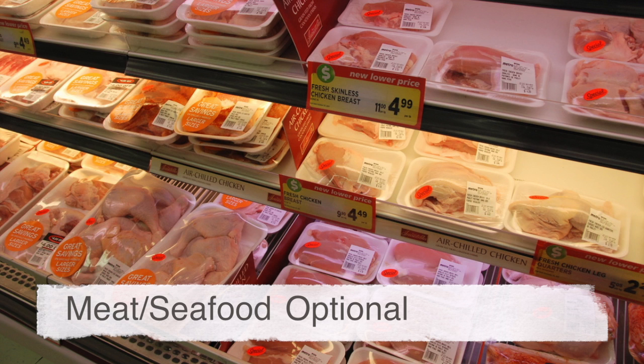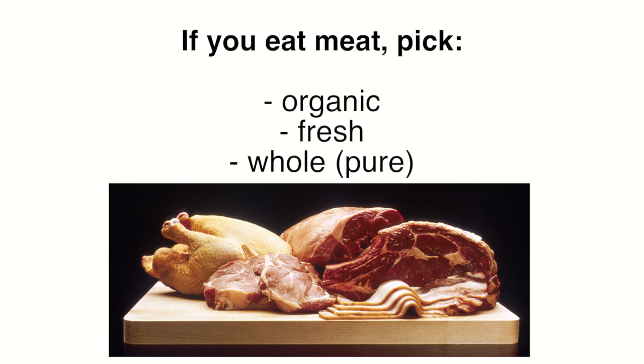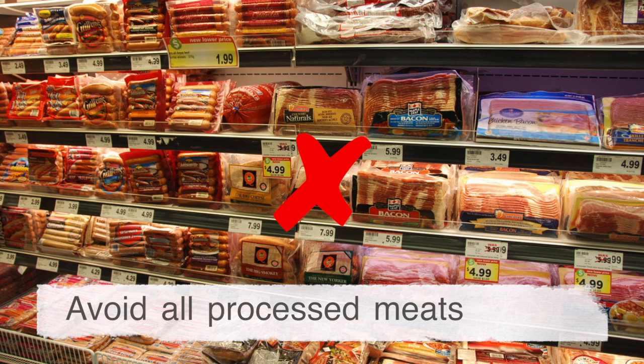If you visit the meat or seafood section, focus on organic, fresh and whole forms of these foods and avoid the many processed ones.